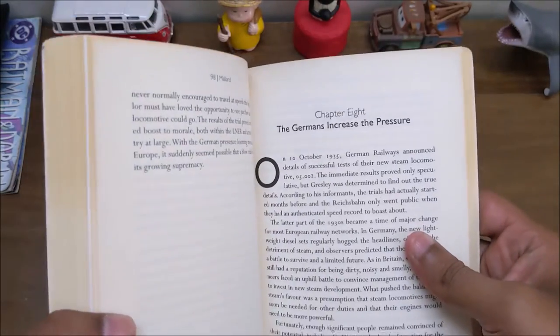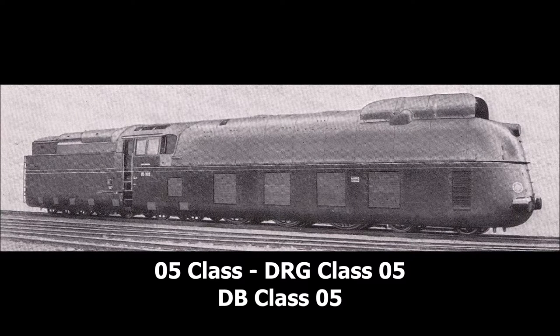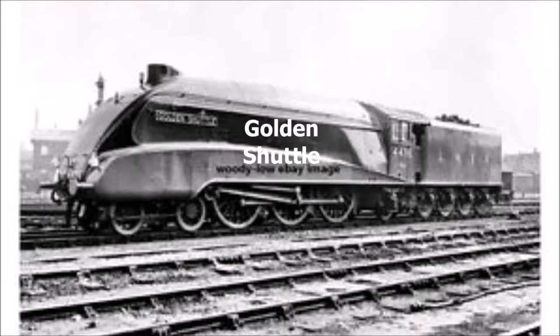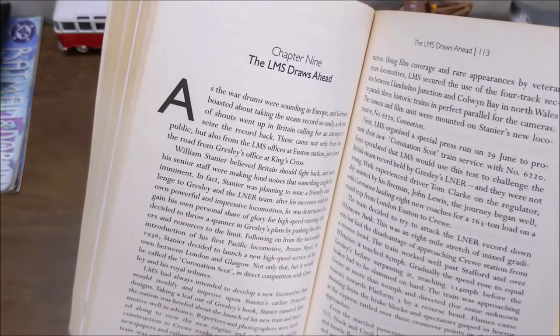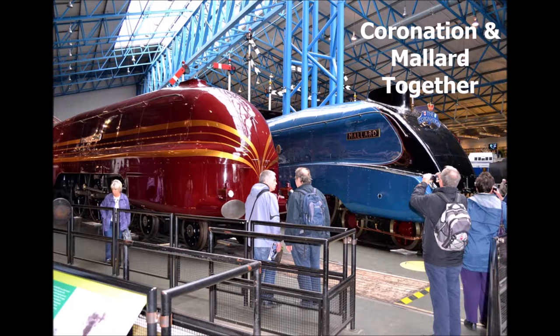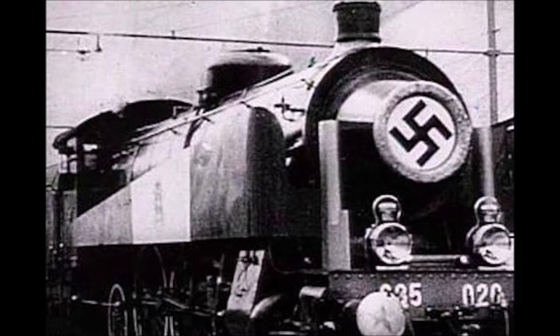Chapter 8 talks about how Germans were pushing for higher speeds with locomotives like 05.001 and 05.002, speed trials, and also covers LNER's test runs with locomotives named Coronation, Golden Jubilee, and Golden Shuttle. It covers how Germans reached a top speed of 124.5 miles per hour. It also returns to the competition between LMS and LNER — how LMS was doing surprise speed tests with passengers and how cutlery was flying all over the place. It also discusses Nazi propaganda machinery trying to use locomotive records as a showcase of development.